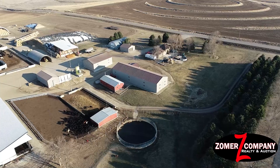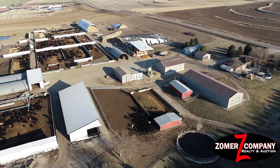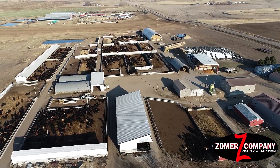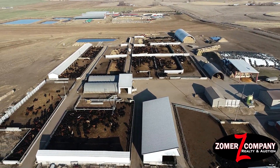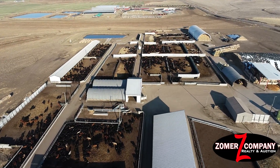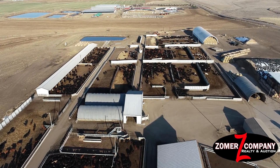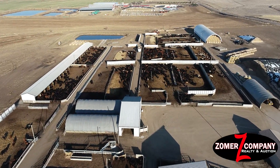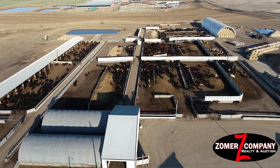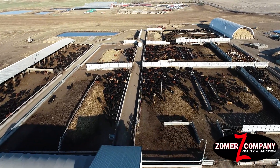The buyer of this property will also have the option to lease 116.64 acres of farmland located one and a half miles from the feedlot. The property has well water on site and also a backup rural water system. The bunks are in good shape and the windbreaks are in good shape.